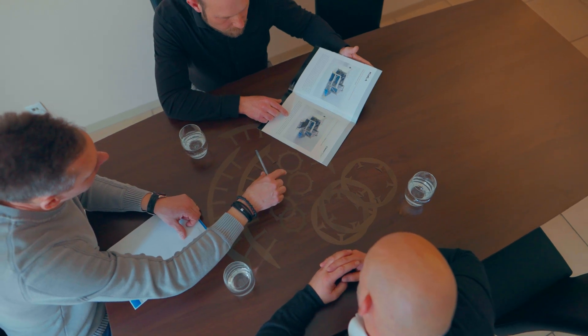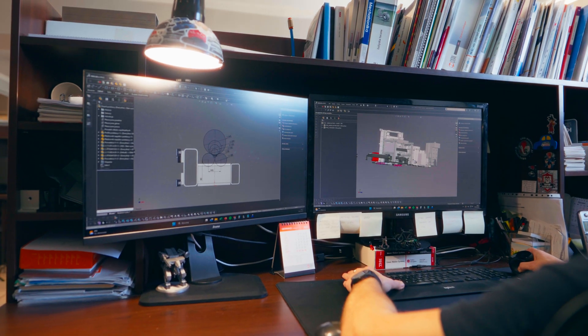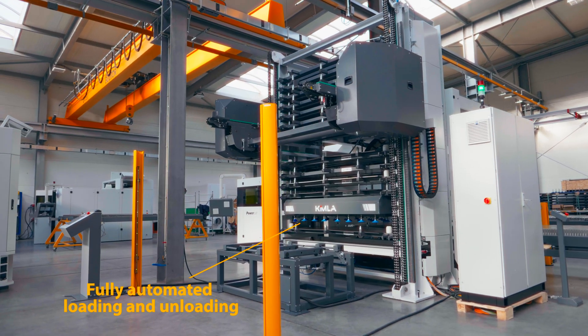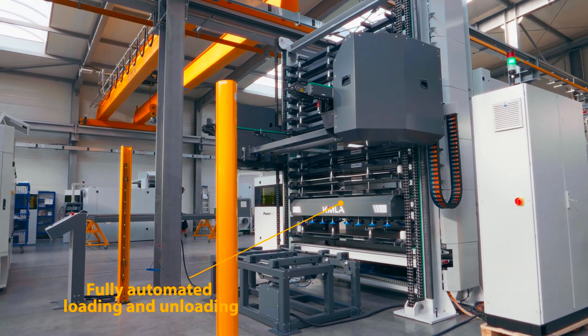To further optimize production, Kimla and Ascius have jointly developed a fully automated system. The sheets are stored in an exchangeable rack, separated and automatically loaded into the machine.